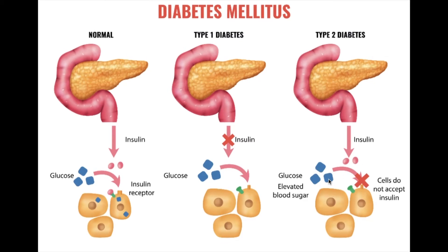Therefore the glucose is just staying in the blood, elevating your blood sugar — that's type 2 diabetes. There is also gestational diabetes, which is very similar to type 2, and this happens to women who are pregnant. There are 37 million people in America who have diabetes, equating to about 1 in 10 people, and 1 in 5 people don't know they have it.